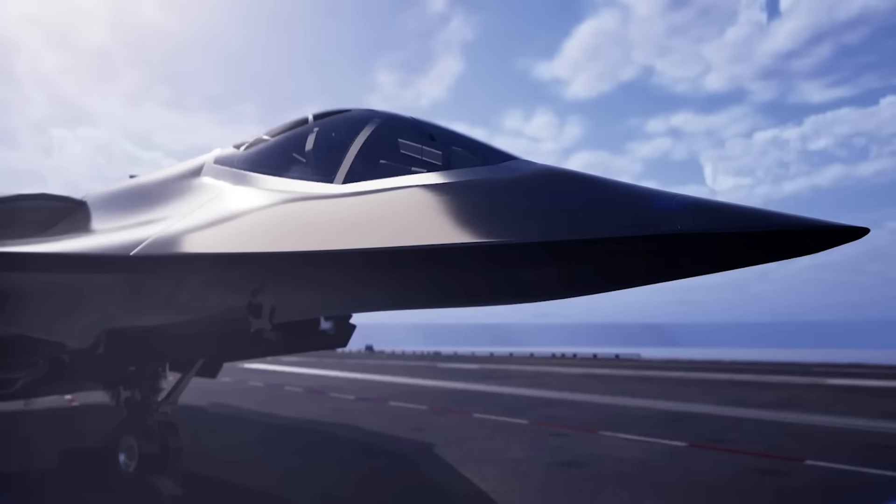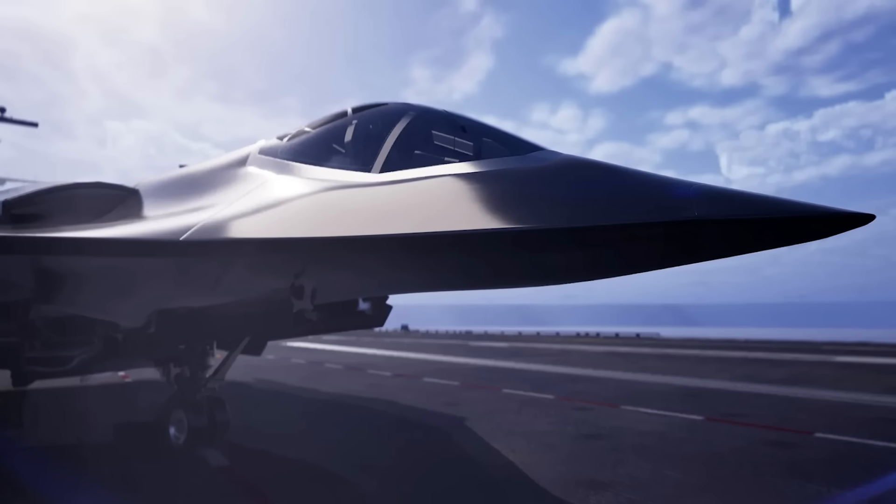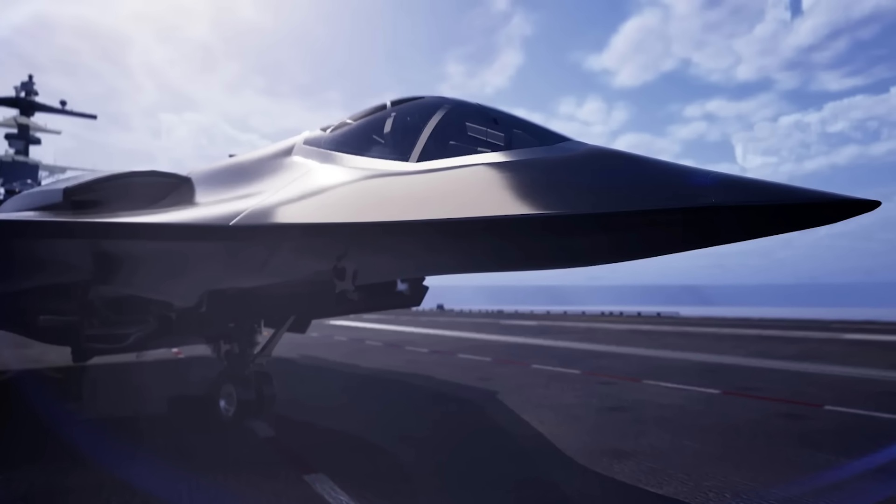Northrop Grumman just released a render of its FA-XX fighter design, and holy crap, does it look a lot like the YF-23 — or a sixth generation version of it, anyway.